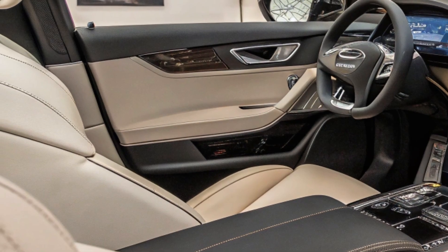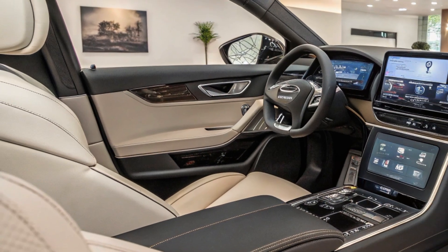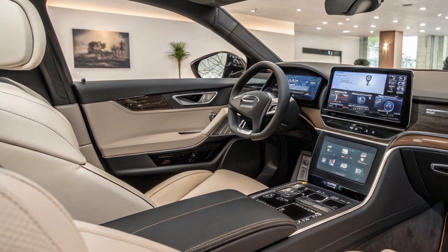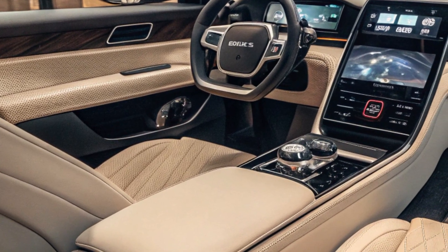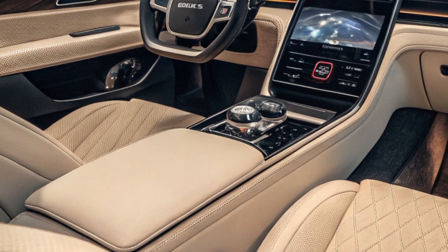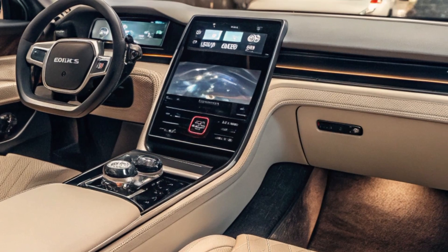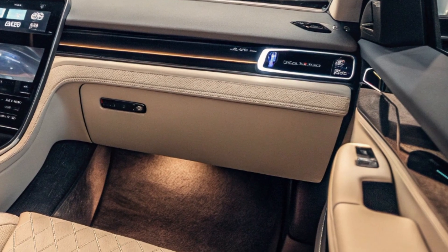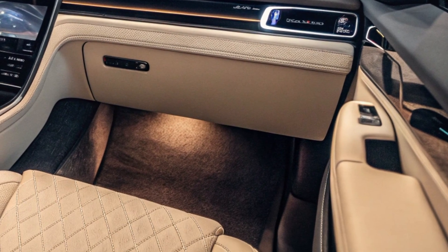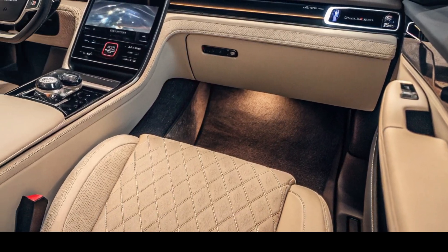Inside, the E1 variant is equipped with fabric seats, while the E2 and E3 offer artificial leather upholstery. Optional features for the E2 and E3 include electric seat adjustments, heated and ventilated seats, and memory functions. A 5-inch colored LCD instrument cluster is standard, with the E2 and E3 variants featuring a 12-inch infotainment screen with Bluetooth and wireless charging capabilities.